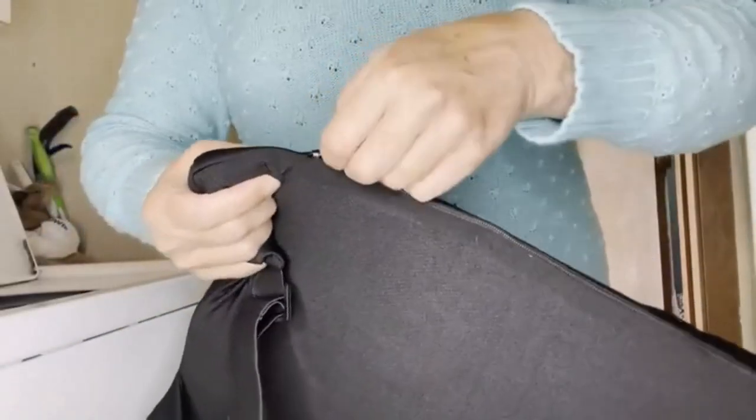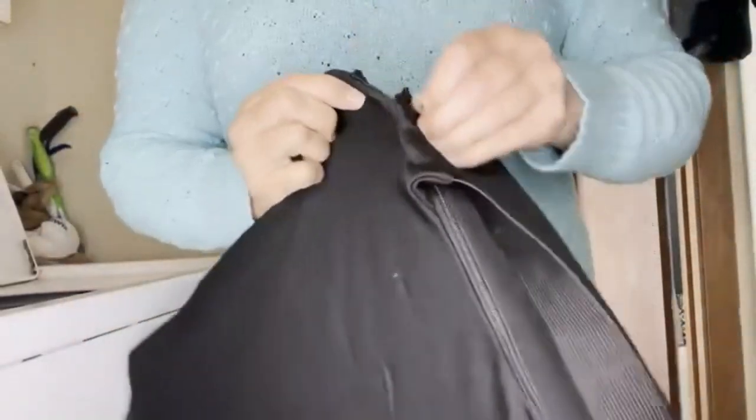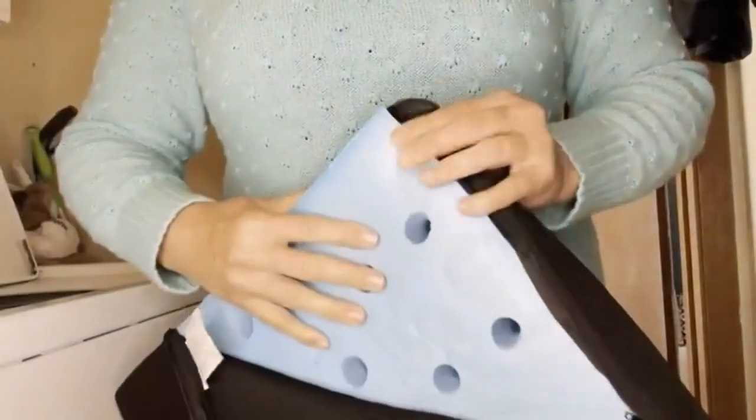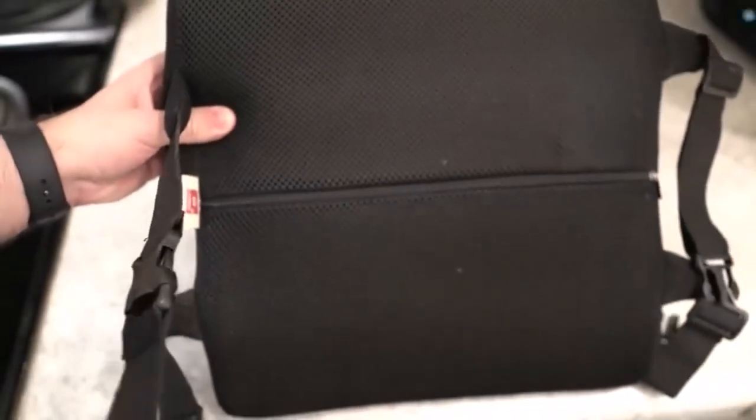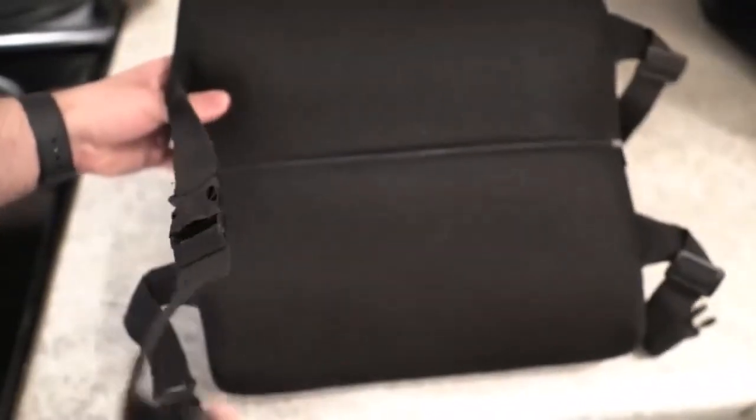Hey everyone! Welcome back to my channel where I review the top products on Amazon so that you can make an informed purchase decision. Today, I'm excited to share with you my top 5 picks for the best lumbar support for cars on Amazon.